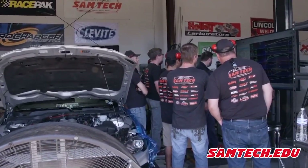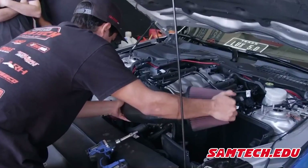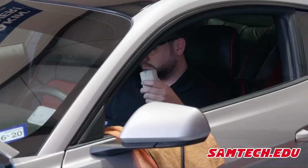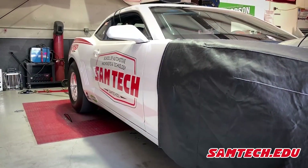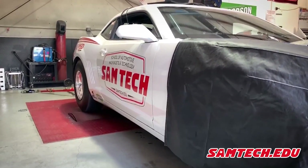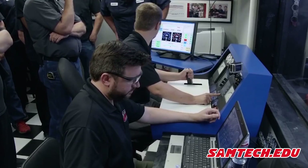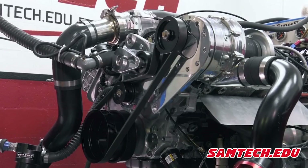Samtech's EFI calibration program is one of the most comprehensive courses in the performance racing industry. From factory OEM level systems to aftermarket racing stand-alone systems, our students get to experience unsurpassed hands-on training in the lab. Our in-house engine and chassis dyno help our students get the experience needed to be successful in the field. Our course covers engine dynamics, airflow dynamics, and electrical and wiring systems, so the student knows how to handle and adapt from 4-cylinders to 16-cylinder engines.